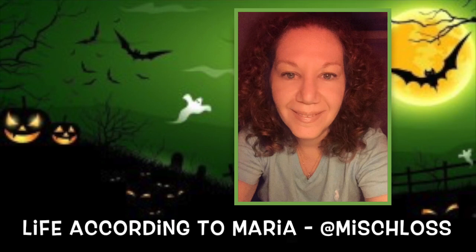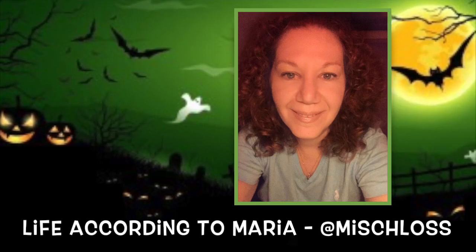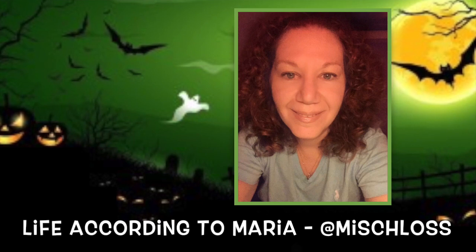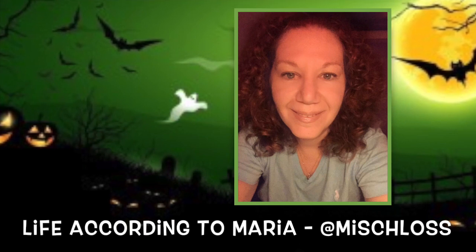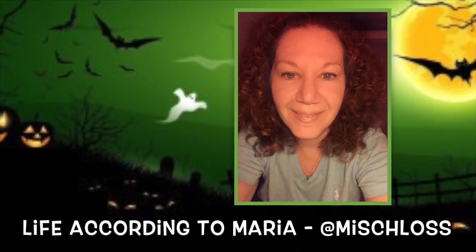Hey guys, it is M.I. Schloss, Life According to Maria, and today we are going to be talking about my top 10 picks for organic trick-or-treat snacks. Snacks should not be spooky for your kids or your neighbor's kids, so let's get started and start looking at these wonderful organic snacks that you can give out to your little ghouls and goblins.